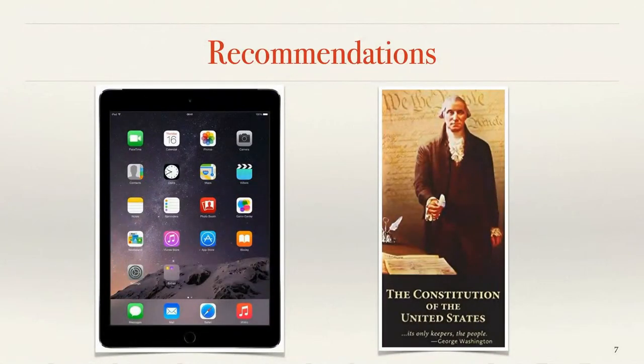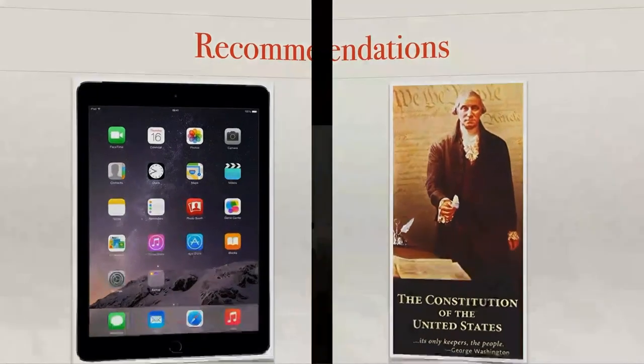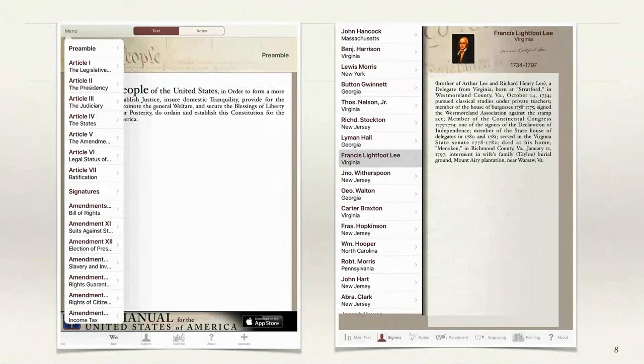My personal preference besides having a pocket constitution is to put the Constitution and the Declaration of Independence on an app on my iPad or whatever device you use. I like the iPad because I can make the type larger as I'm getting older. There are at least a dozen different apps available for both Kindle and the Apple Store. Some cost money, some are free. I look for ones that have extra information and word search. One also gives information about the 56 signers.